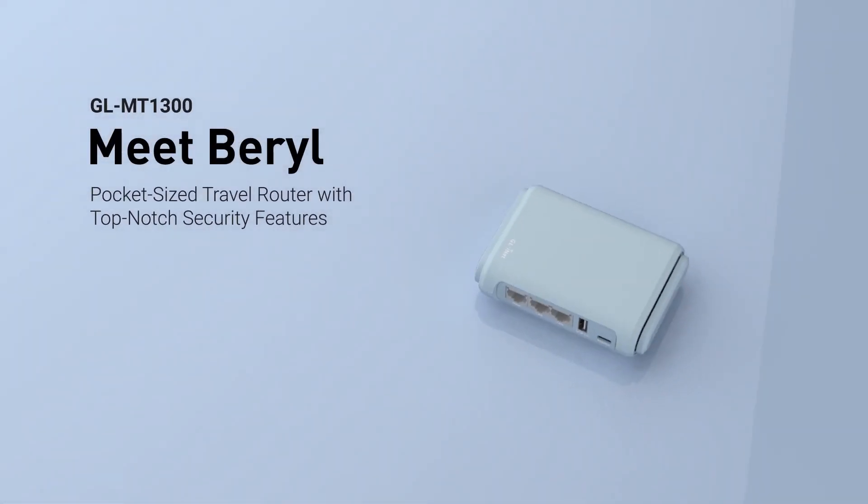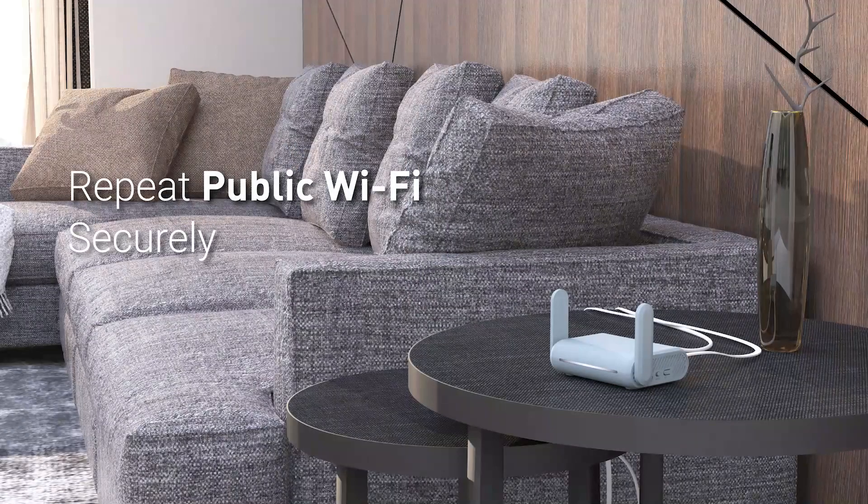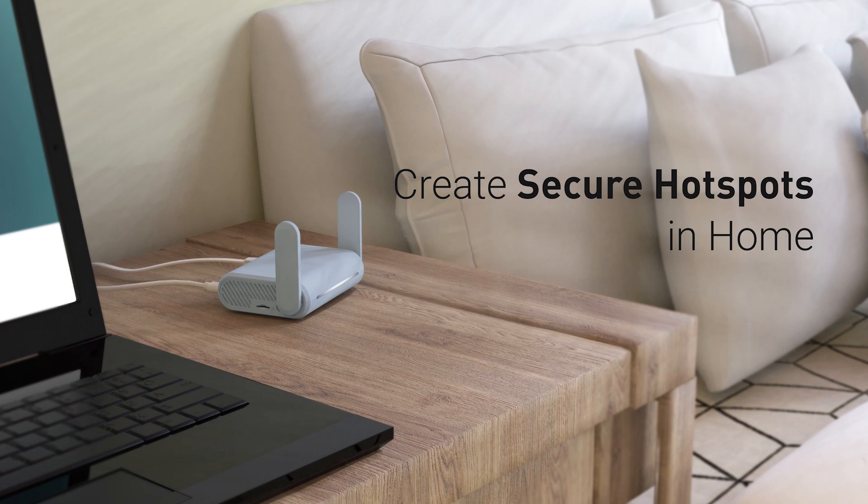This is Beryl, the next generation in privacy travel routers from GLiNet. Beryl is perfect for repeating public Wi-Fi during your travels. You can also use it to create secure hotspots in your home.